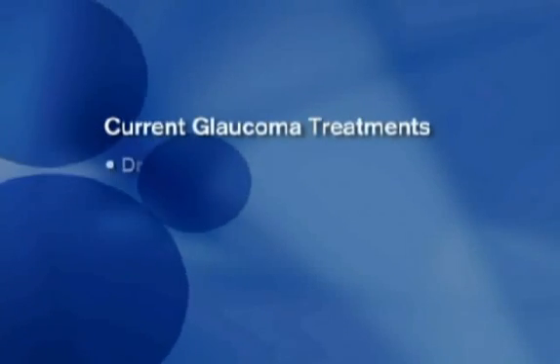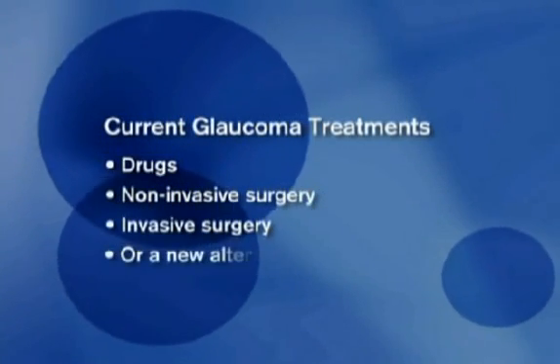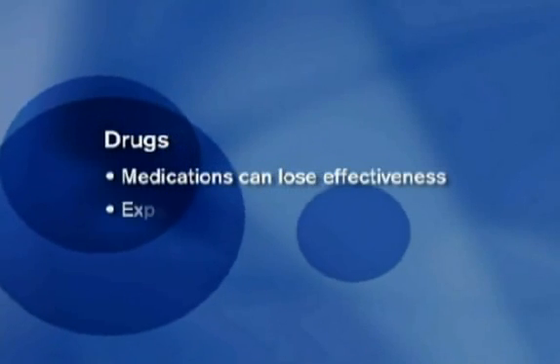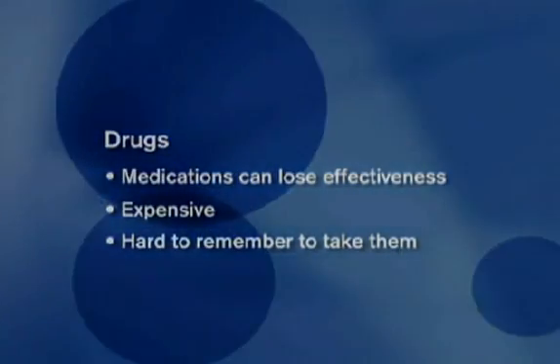Traditional glaucoma treatments fall into three primary categories: drug therapy, non-invasive, and invasive surgery. But today, there is a new alternative. Many patients' IOP is adequately managed with drug therapy, but medications can lose their effectiveness over time in some patients, especially those in the advanced stages of glaucoma. Many patients can't afford their medications, while others have trouble remembering to use them as prescribed.